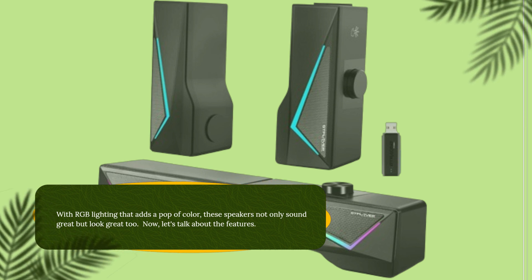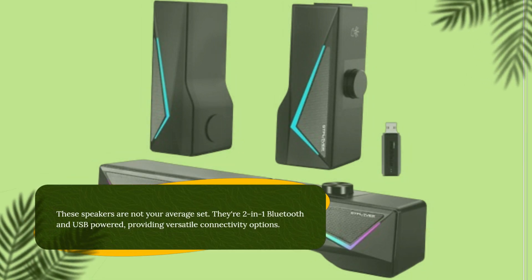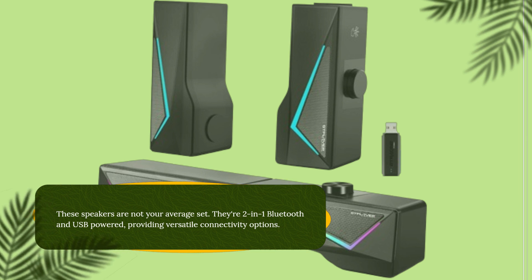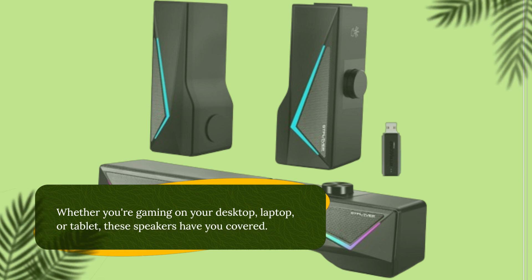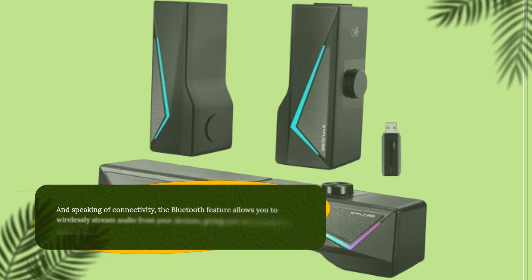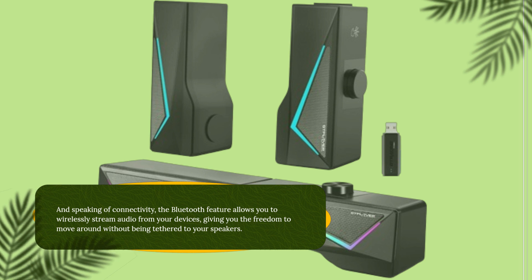Now let's talk about the features. These speakers are not your average set — they're 2-in-1 Bluetooth and USB-powered, providing versatile connectivity options. Whether you're gaming on your desktop, laptop, or tablet, these speakers have you covered. The Bluetooth feature allows you to wirelessly stream audio from your devices, giving you the freedom to move around without being tethered to your speakers.